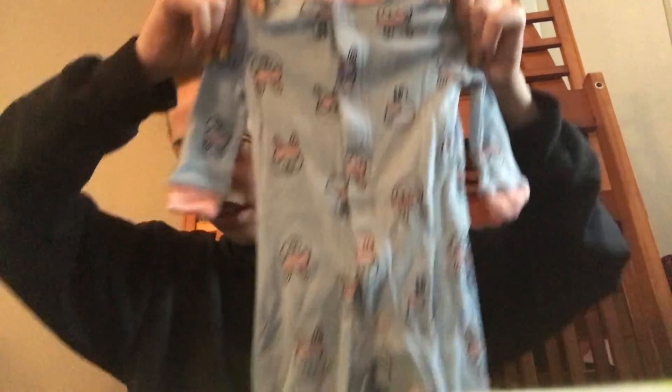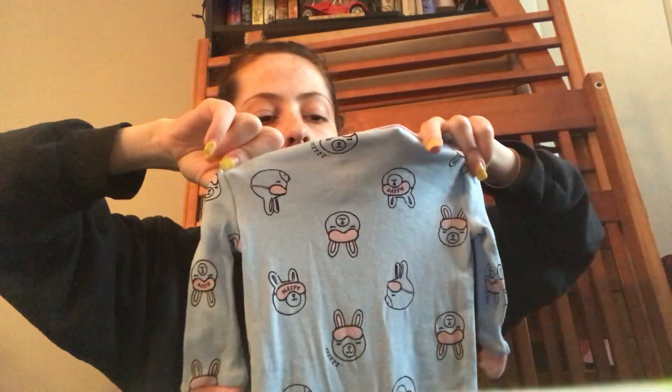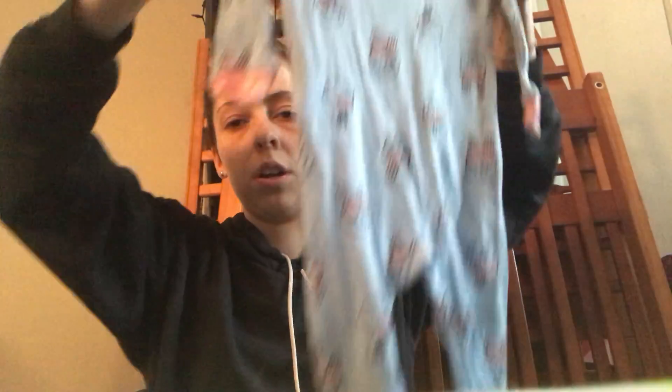And then I just have a bag here of socks, just in case she gets one dirty or loses one — good to have extra socks. And then I have two sleepers here. This one is Joe Fresh from the Superstore, and it just has bunnies on it with the little feet. This is 0-3 months, since she is outgrowing her newborn pajamas just because her legs are so long.